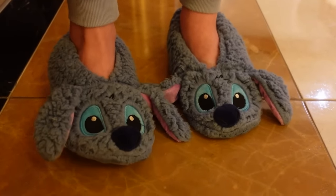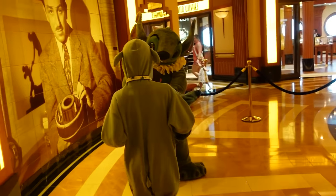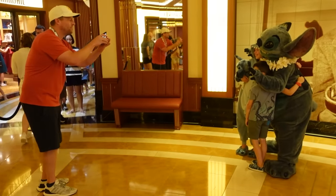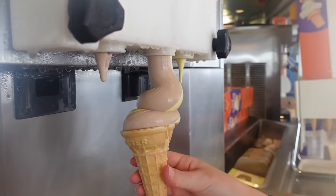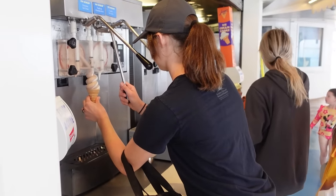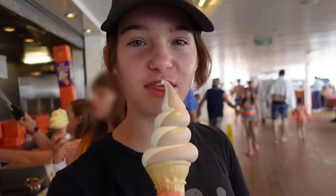We're on the second day of the cruise. We're still at sea and I have a Stitch-obsessed Maya over here. Maya, what are we waiting in line to do? See Stitch! We're going to meet Stitch and Maya could not be more excited. Let's dress the part. It's going to be a perfect swirl — I can guarantee it. Ever since we got on board I've been practicing this. You got a perfect swirl! First time I did this I got a perfect swirl.